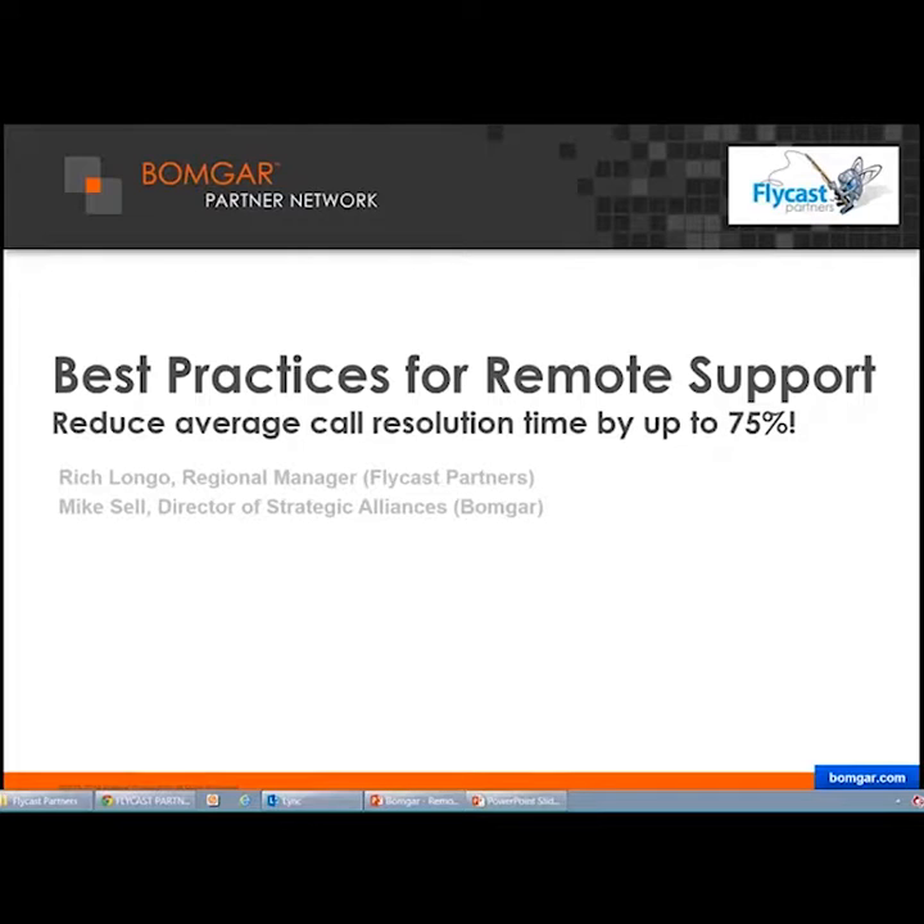Mike Sell is the Director of Strategic Alliances at BOMGAR. He has over 20 years of experience in the IT service management industry as a customer, consultant, and solutions engineer. He directs the activities of BOMGAR's U.S. system integration partners and partnerships with IT service management platform vendors, seeking ways to optimize and integrate remote support within the IT operational environment.